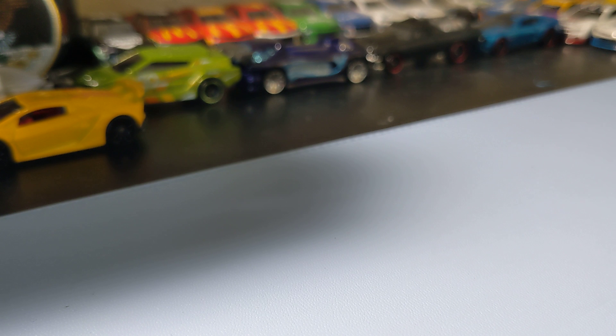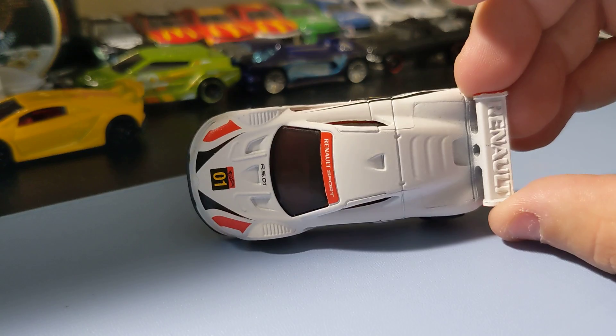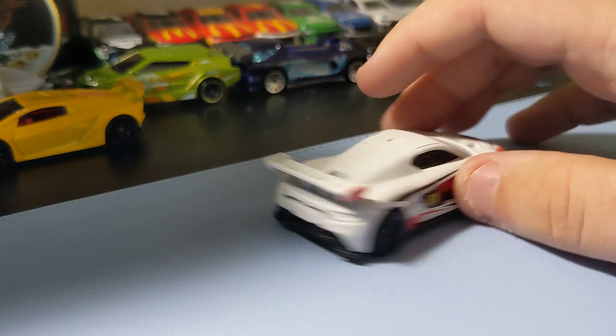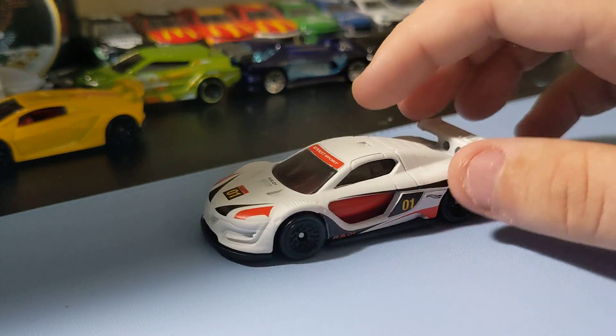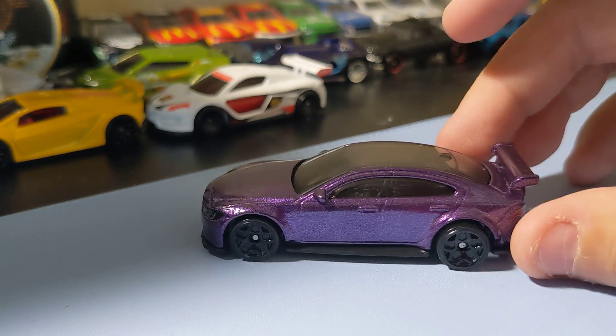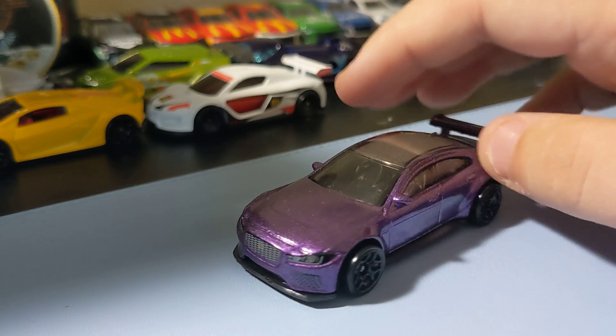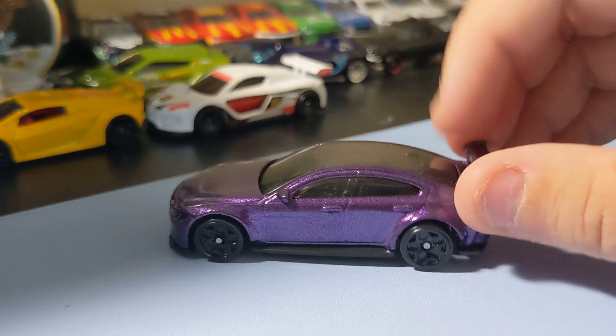Next up is a Renault Sport RS in white. It's pretty cool looking. I do think the white looks better in person than it does in the package. It's always been a cool casting, so this one's cool to add to the collection. Next up is a Jaguar XC-SV Project 8 in dark purple — another pretty cool casting. Nice front and rear decal. This one's really cool to add.